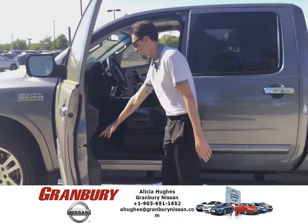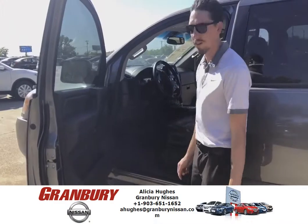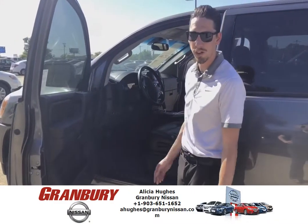This does have two memory seat modes actually, so whenever you go to sit in your vehicle — say for instance your wife wants to drive it as well — press setting one and it will move the seat exactly to where she had it.